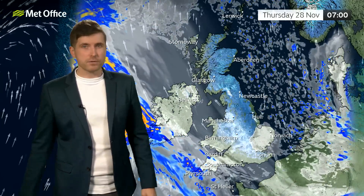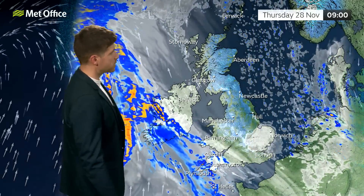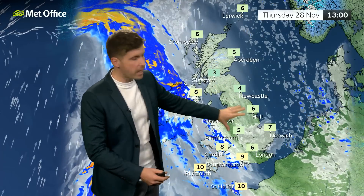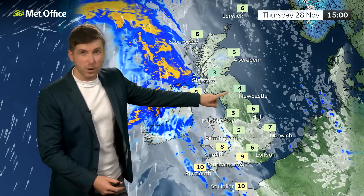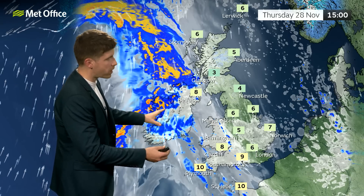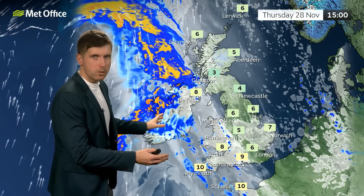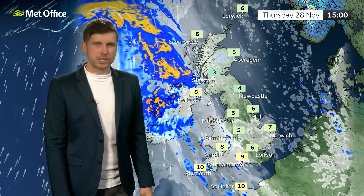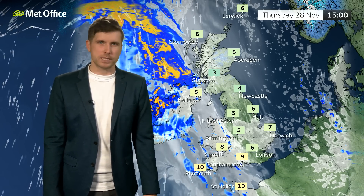Some fog, and even some freezing fog patches in some places too. Some fog could linger through much of the day towards eastern parts, but here it should stay largely dry. Quite chilly though, temperatures staying on the low side for the time of year. Further west, we're going to have some cloudier, wetter, windier weather pushing its way in, and temperatures lifting — even here only just about scraping into double digits.